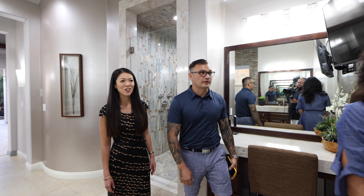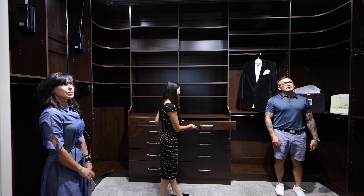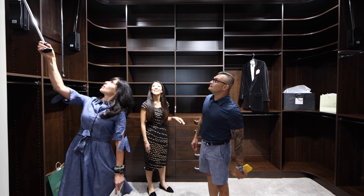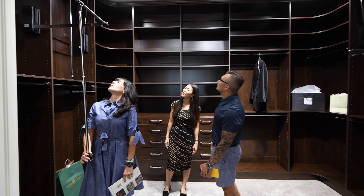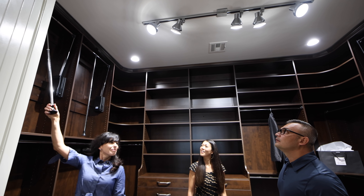Let's go inside this closet. Custom closets by Closets of Las Vegas — check out my girl Pat. I love these pull-downs. Gorgeous.